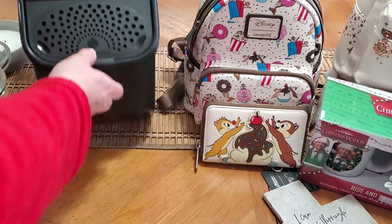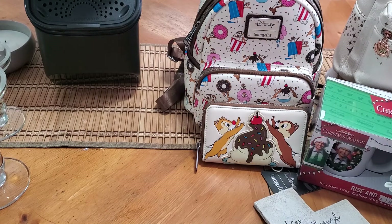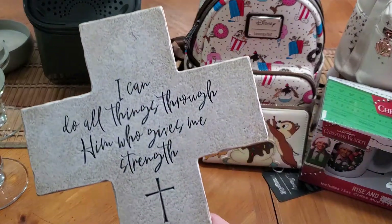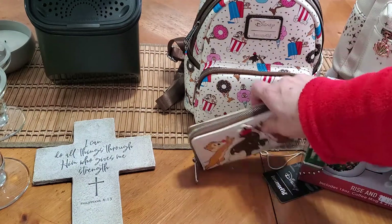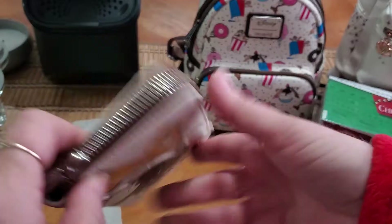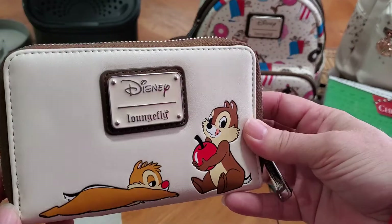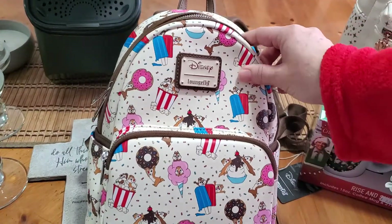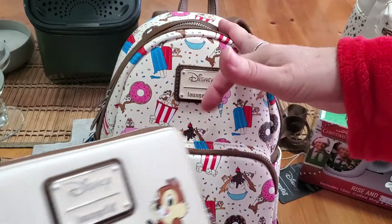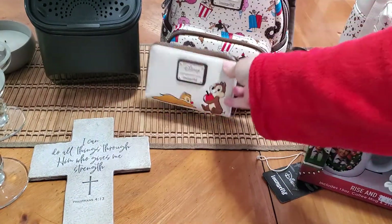Then I found this beautiful cross for a dollar. And this was the steal — I found this brand new Disney Loungefly Chip and Dale set: the wallet and the mini backpack for $1, so 50 cents a piece essentially. Unreal. That set is selling for like $110 right now online — crazy.